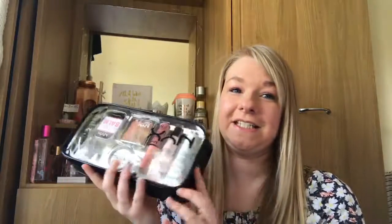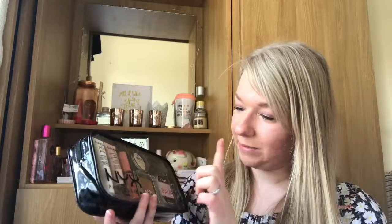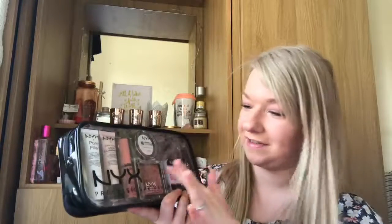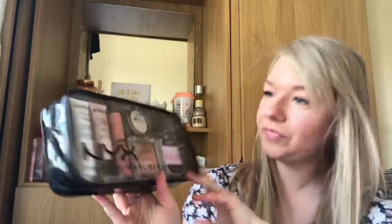I also saw and picked up the NYX Tricks of the Trade Kit — I think it's a travel set. In this you get a Pore Filler, a Liquid Illuminator, a NYX Lip Butter, a Duo Contour, Blush and Powder, Bronzer, a Finishing Powder, an All Over Balm, and a Matte Finish. I'm very excited to try those — I have tried the Liquid Illuminator before and it's absolutely gorgeous. The lip butter looks like a nice corally pinky nude. That was £25 from Booms.